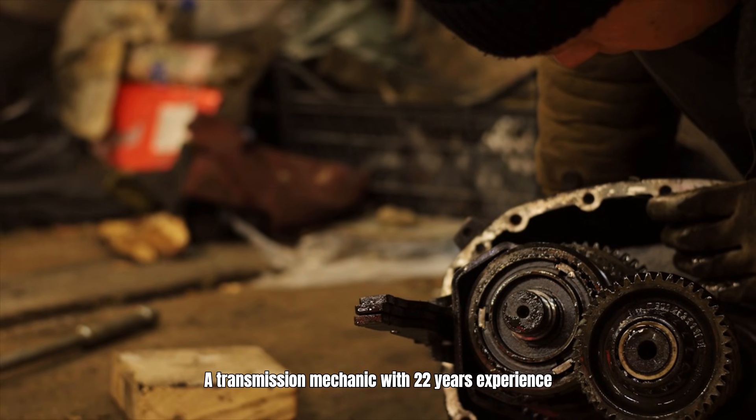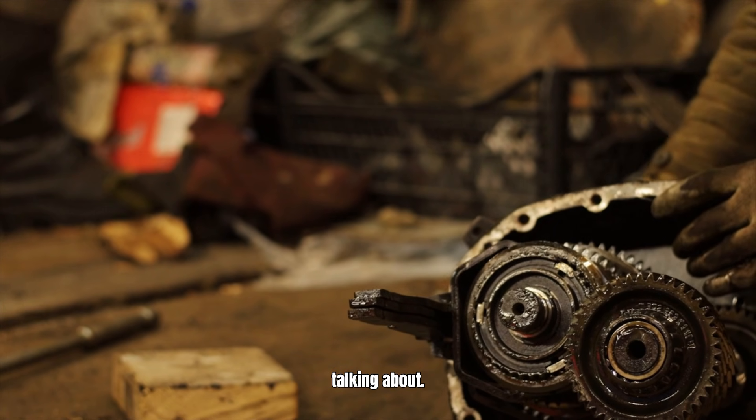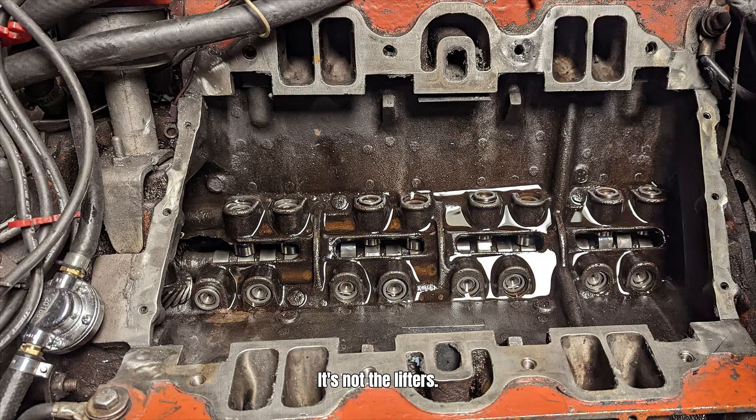A transmission mechanic with 22 years experience just revealed the AFM problem nobody is talking about. It's not the lifters, not oil consumption. It's something killing transmissions every 80,000 miles.